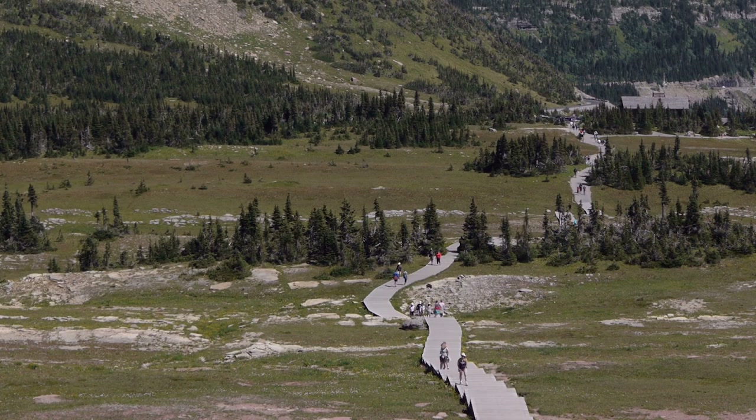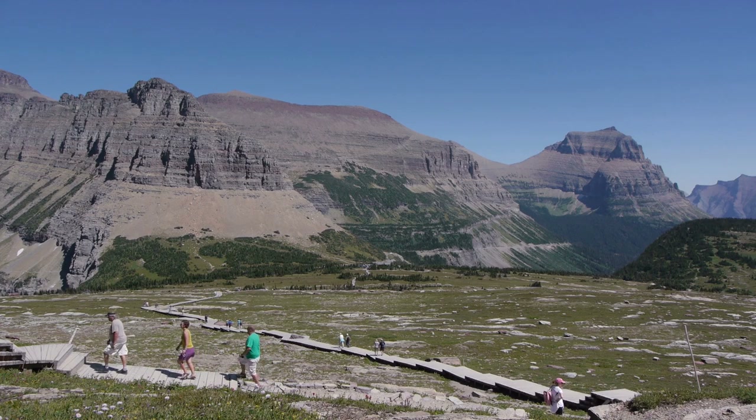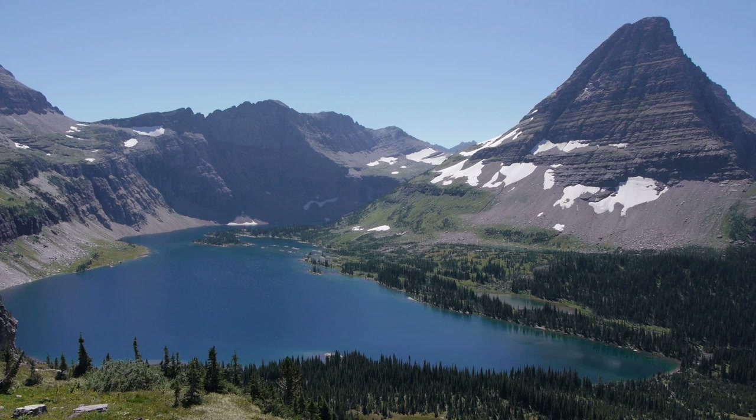From the back of the Visitor Center, a boardwalk crossing flower-filled meadows leads to Hidden Lake Overlook. This one-and-a-half mile walk provides visitors with dramatic views of Mount Reynolds, Clements Mountain, and sparkling Hidden Lake.